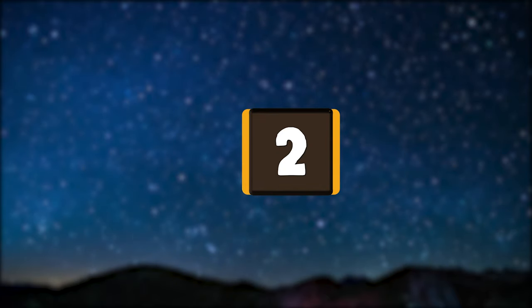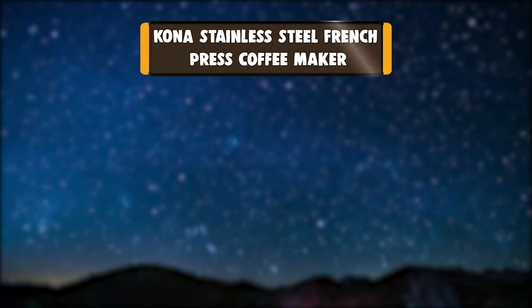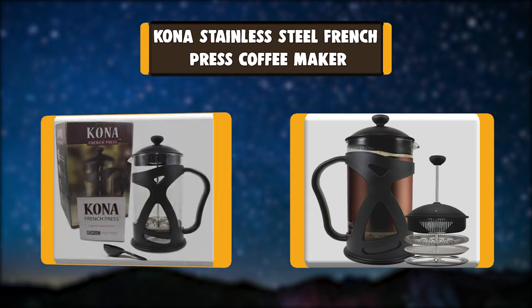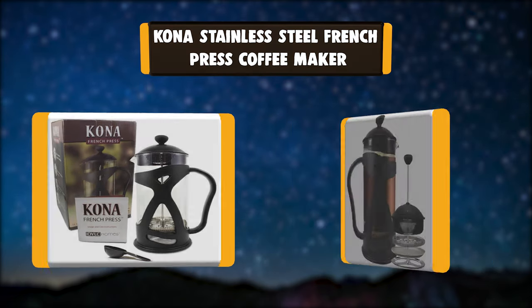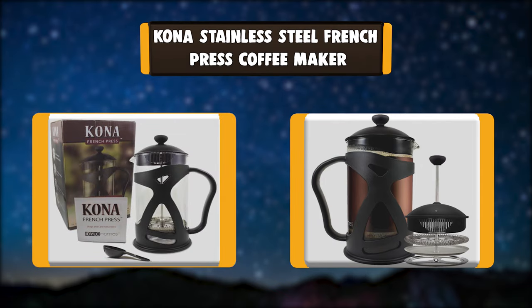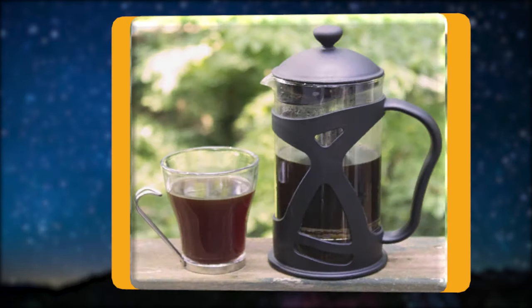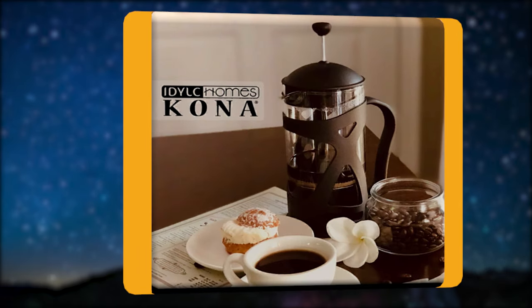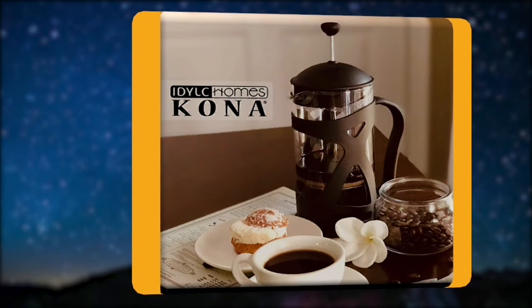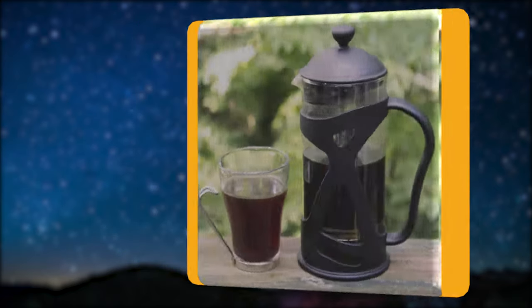Number 2: Kona Stainless Steel French Press Coffee Maker. For decades, hand-made French pressed coffee is simply the best at brewing the purest cup of coffee, espresso, or tea. Its classic method effectively extracts any coffee bean or loose leaf tea essential oils, delivering bold unique flavor directly to your cup that is otherwise lost in paper filters.